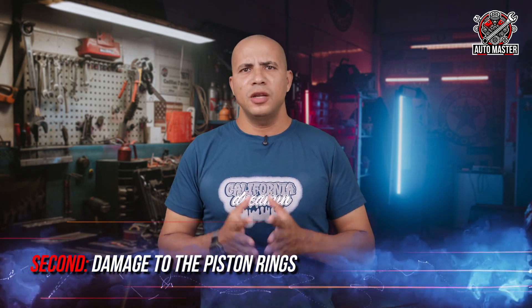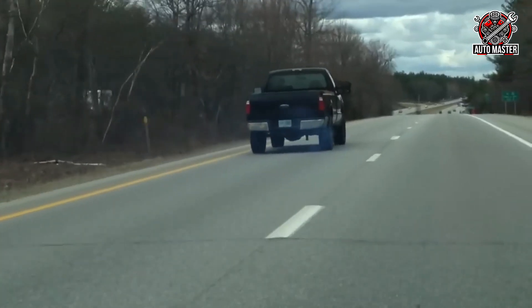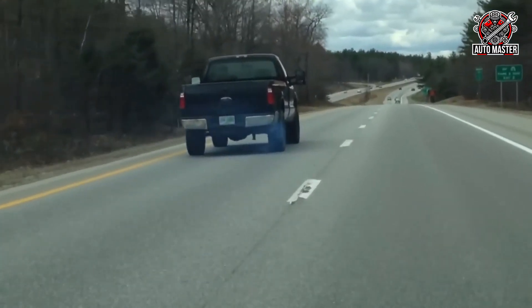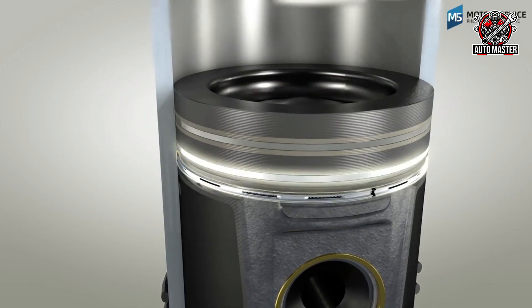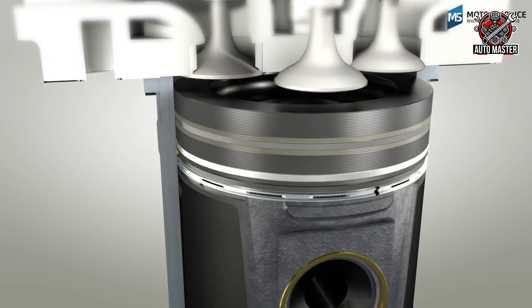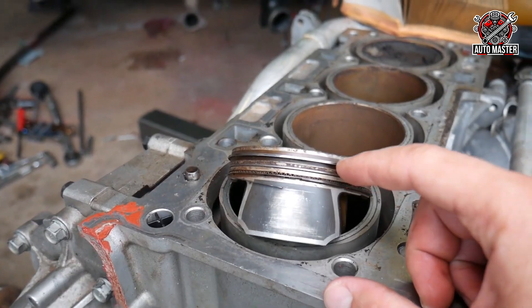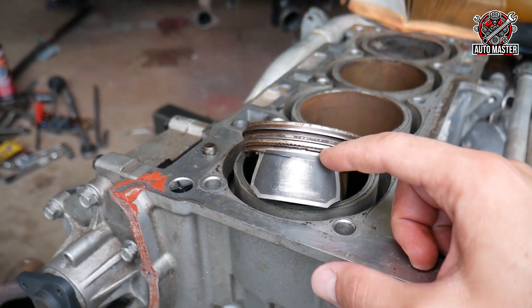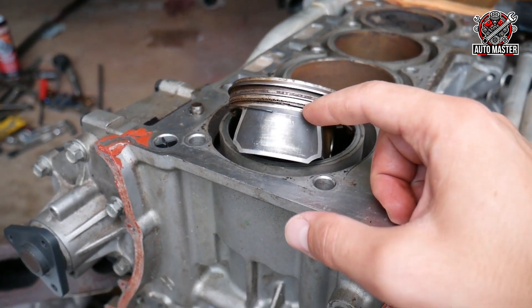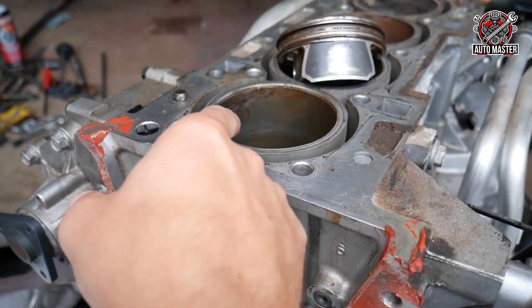Second: damaged piston rings. If the engine is consuming oil, you'll likely see gray-blue smoke coming out of the muffler. This is a sign that the oil is burning inside the cylinders. The reason for this is that the piston rings, which prevent oil from leaking from the oil chambers to the combustion chambers, have become damaged or weak. When the piston rings become weak, the oil will begin to enter the air-fuel mixture and burn. This not only reduces the oil, but can also damage the entire engine over time.